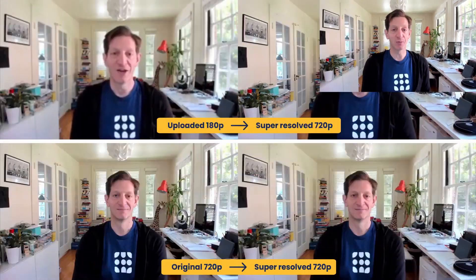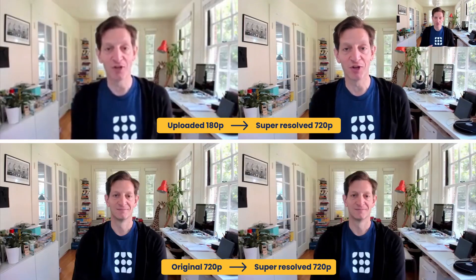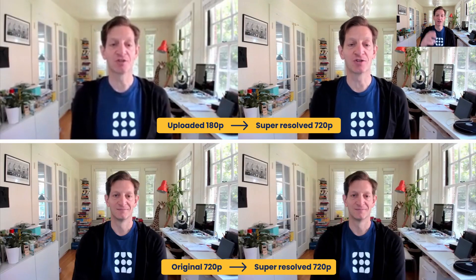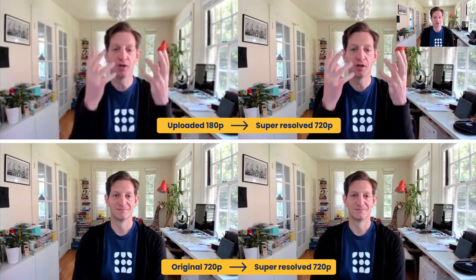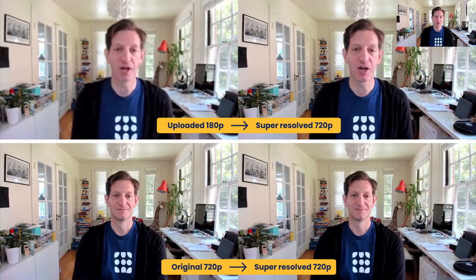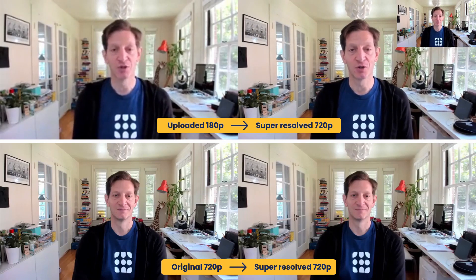Headroom is using AI to improve video conferencing. To improve quality on low-bandwidth connections, we enable users to upload low-resolution video and we super-resolve and deliver it in real-time as high-definition video. You can see the uploaded 180p video on the left and the gorgeous 720p video users see in the Headroom video conference on the right.